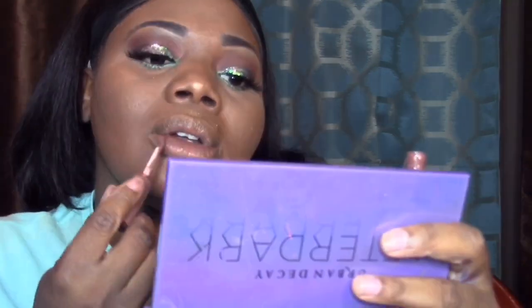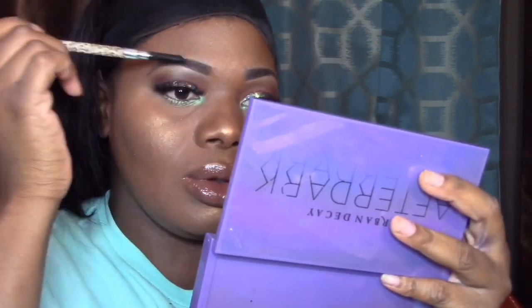I'm using my Ginger Snap lip gloss by NYX — I love this because it matches my transition color, it's a very natural brown, and it really goes with the look. I'm loving this look. Going in again with my highlighter everywhere, and spooling my brows a little bit more — and I'm done!